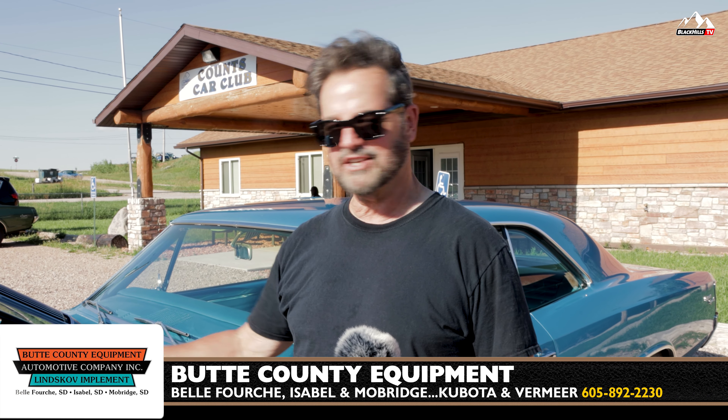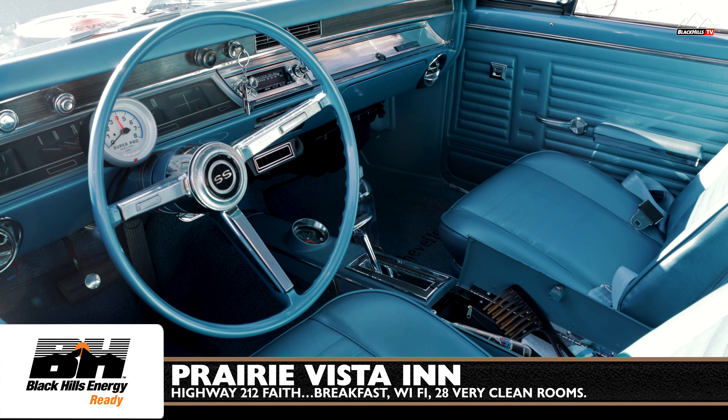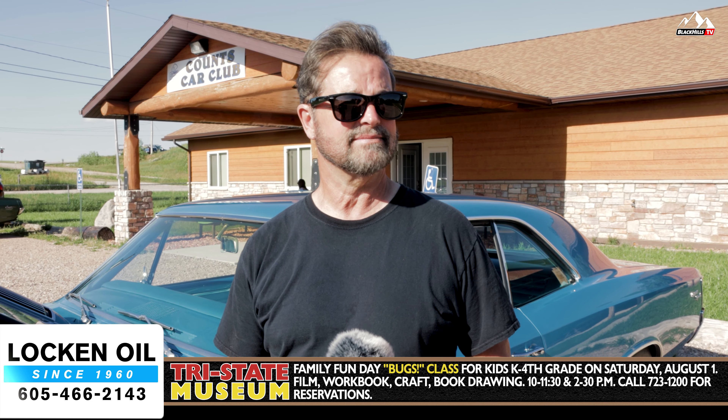I'm Don Kiger. This is my 1967 Chevelle SS 396. It's got a turbo hydromatic 400. I acquired the car back at the end of January. Since then, I've completely rebuilt the motor — absolutely everything.